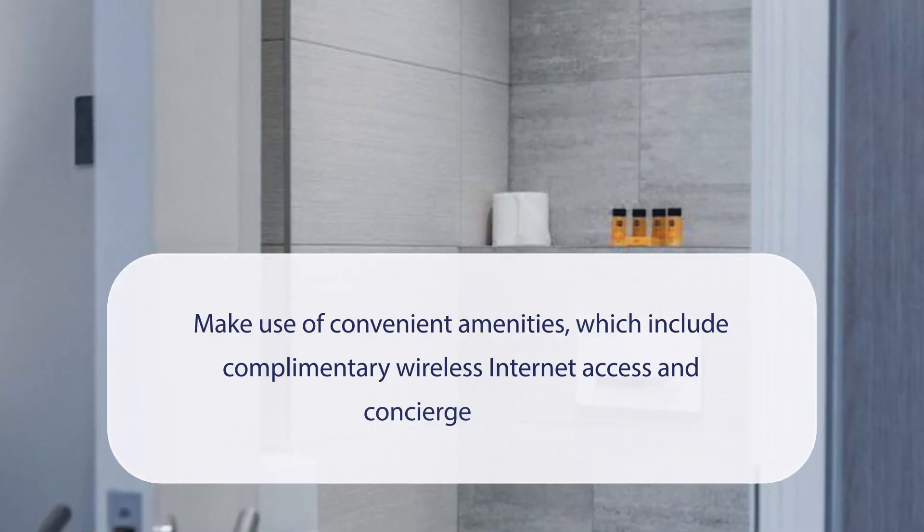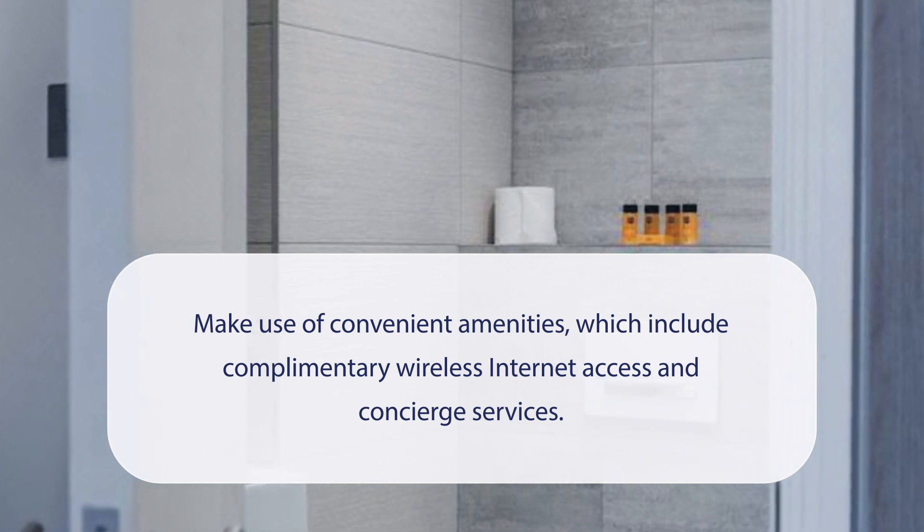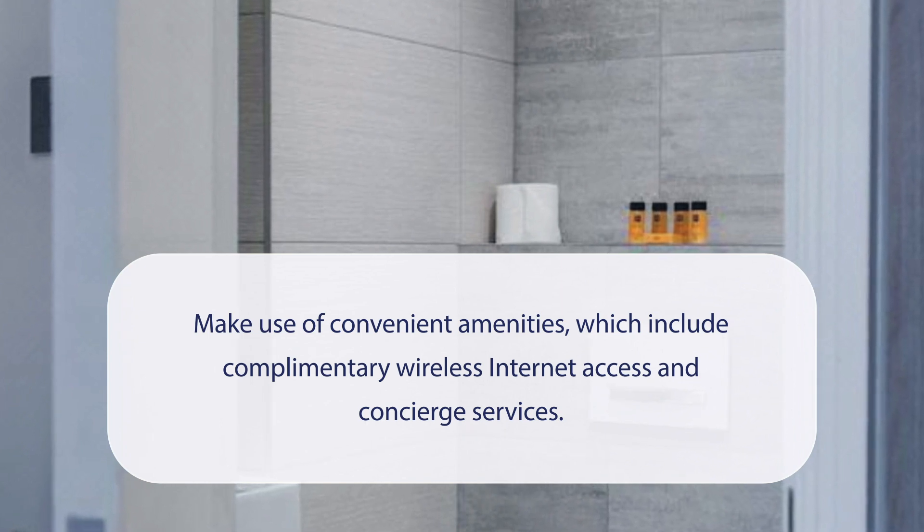At Mornington Victor Hotel London Belgravia, you can make use of convenient amenities which include complimentary wireless internet access and concierge services.